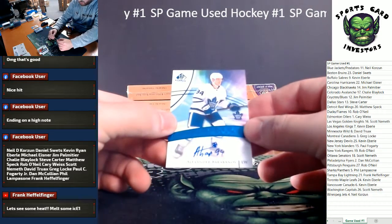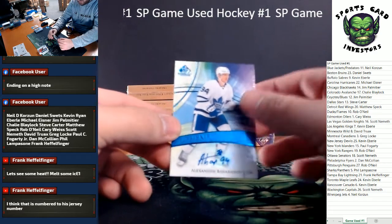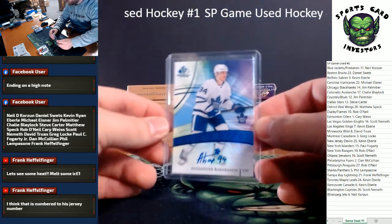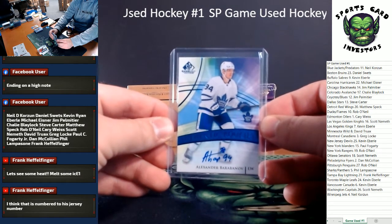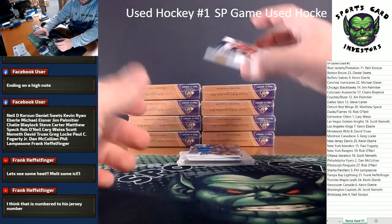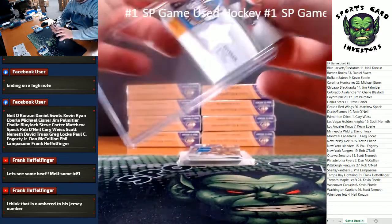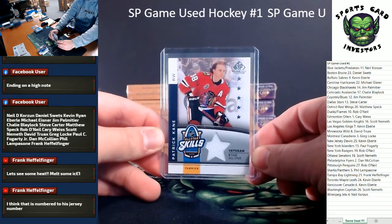We've got an auto here — Rookie auto, Alexander Barabanov, going out to the Maple Leafs on the blue parallel. Is he number 97? Toronto, going to Kevin. We've got a Jersey Relic — Veteran Fabrics, Patrick Kane. I've only ever been to one hockey game, a Blackhawks game, so I slightly consider myself a Blackhawks fan. Chicago Blackhawks going to Jim Palmatier.